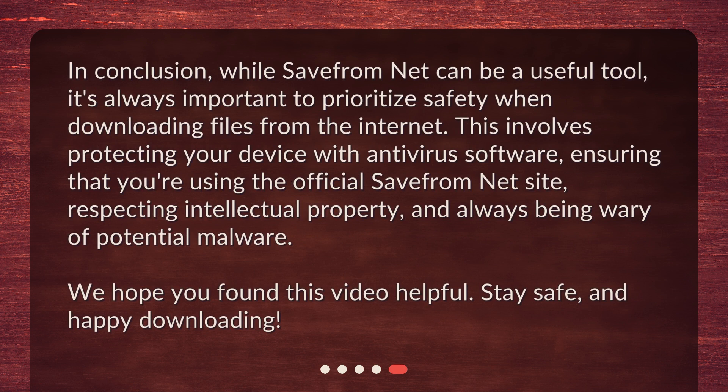In conclusion, while SaveFromNet can be a useful tool, it's always important to prioritize safety when downloading files from the Internet. This involves protecting your device with antivirus software, ensuring that you're using the official SaveFromNet site, respecting intellectual property, and always being wary of potential malware. We hope you found this video helpful. Stay safe, and happy downloading!